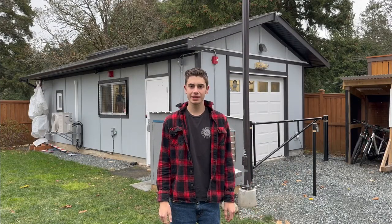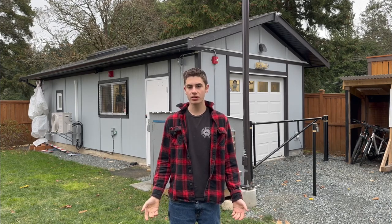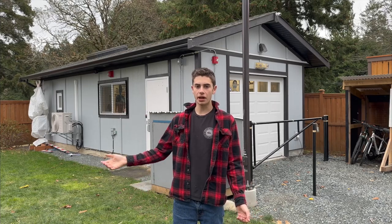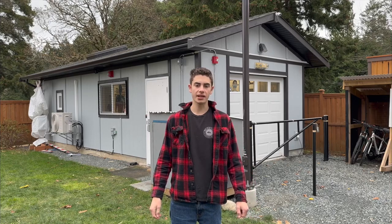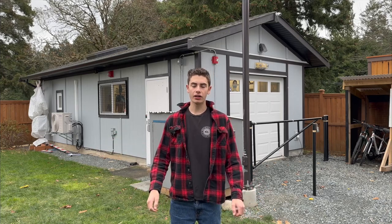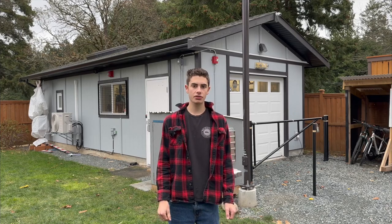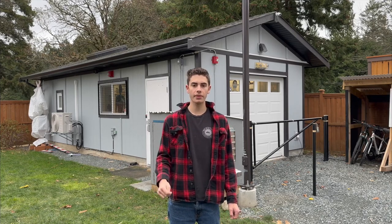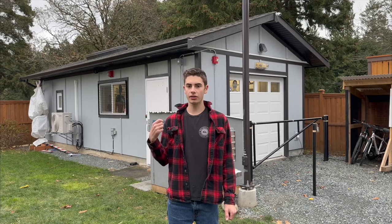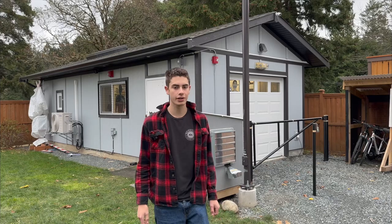Hey guys, welcome back on today's cold November morning — this is November 2nd. This is our last test of the year before the January test. If you didn't know, January is when I do my full fire alarm system test, so this makes this video a little more special as it is the last fire alarm, generator, emergency light, everything test of November.